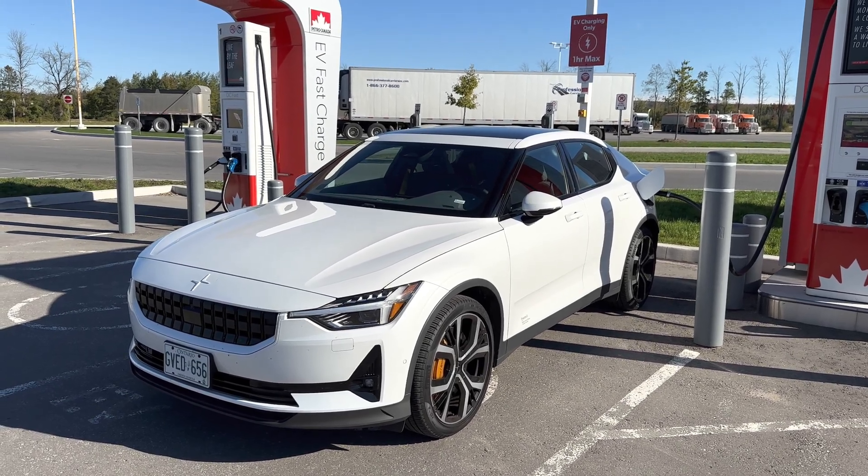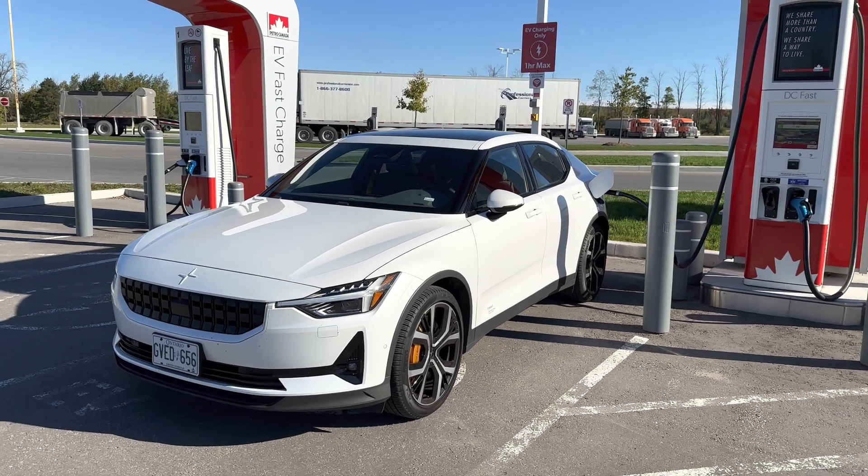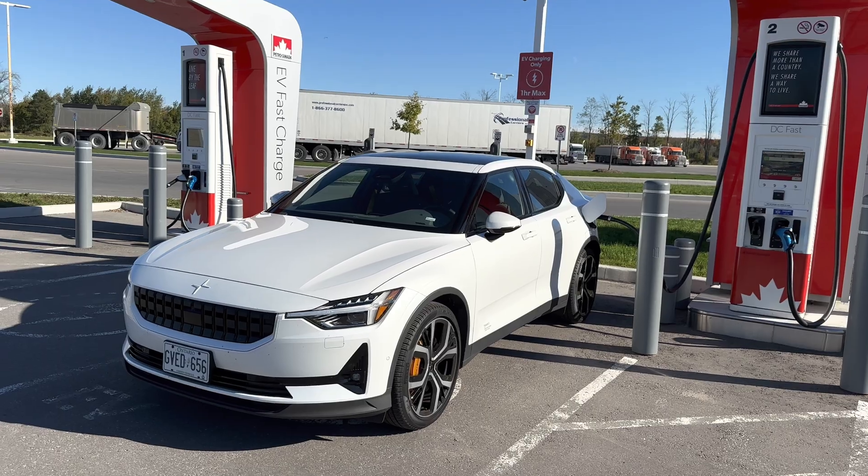Depending on the state of repair they're in, the one I was at previously was only about 34 kilowatts, but this one the other day hit 100 kilowatts. So let's take a look and see how fast we're charging here.